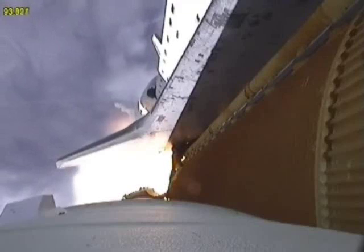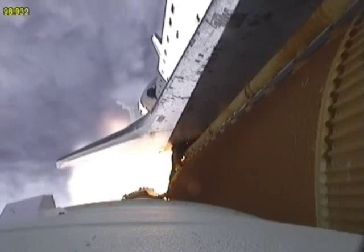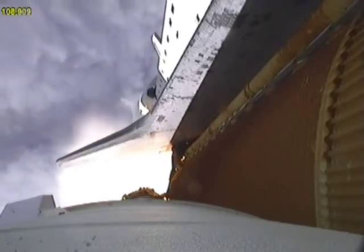One minute and 33 seconds into the flight, Endeavour flying at 1,900 miles per hour, 17 miles in altitude and 16 miles down range. All systems continue to function well. Endeavour has three good main engines, three good power generating fuel cells and three good auxiliary power units for the hydraulic system.